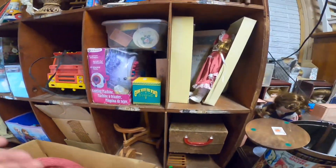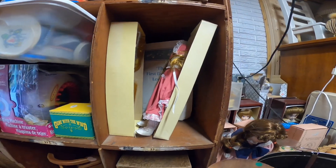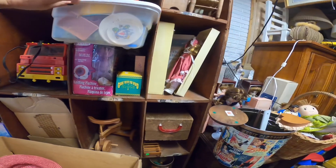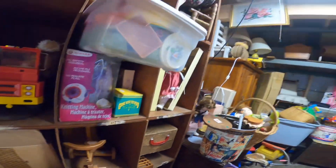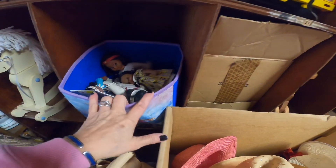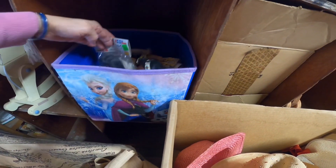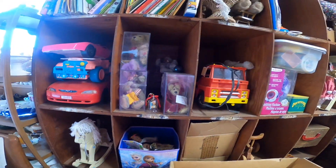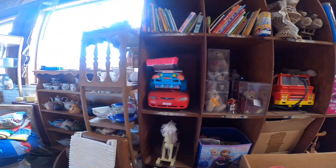I was thinking there might be some dollhouse furniture, but it's just plastic dish sets, which isn't a bad thing to purchase. I like to look for Inuit or ethnic dolls, Native American dolls, but there weren't any today.